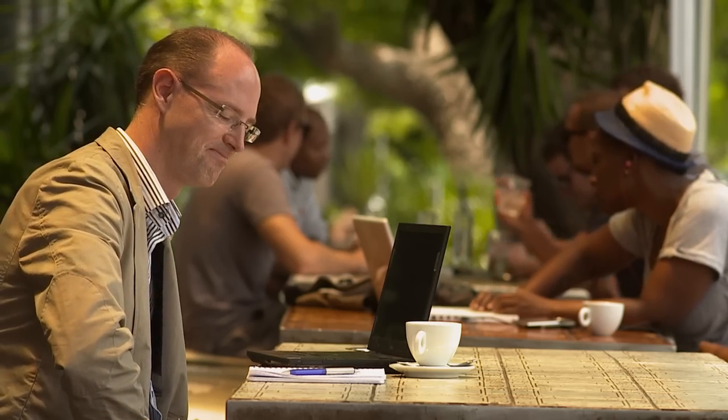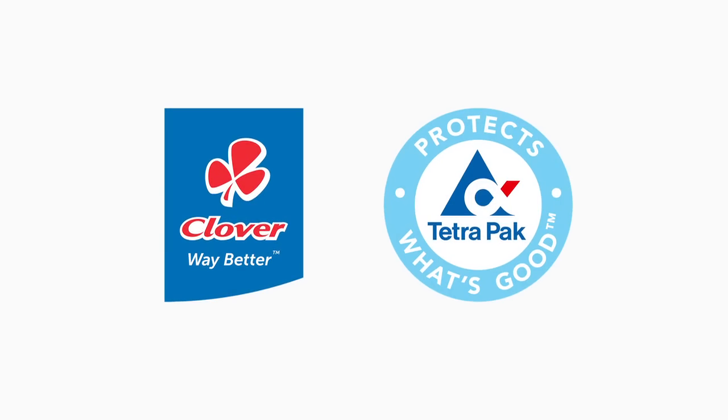Add lots of passion from both Clover and Tetra Pak, and that gives you a perfect partnership for performance. If we have a problem and I phone him late in the evening, he phones me back.